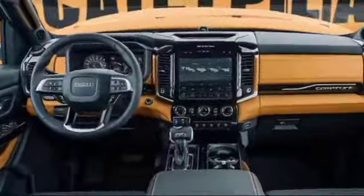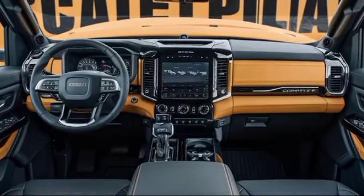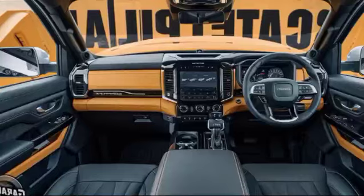We put the 2025 Caterpillar Pickup to the test, and let me tell you, it did not disappoint. This truck handled everything we threw at it, from hauling heavy loads to crawling up rocky inclines. It's a true off-road beast with the power to handle any job.